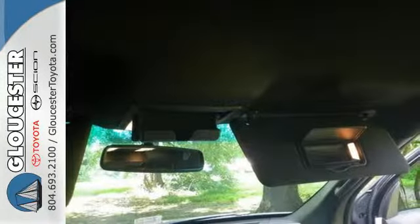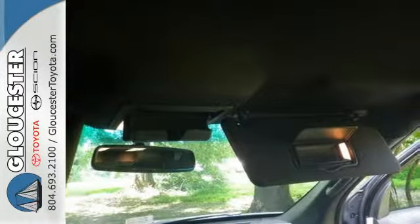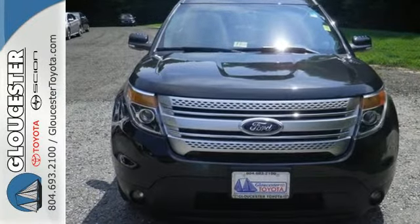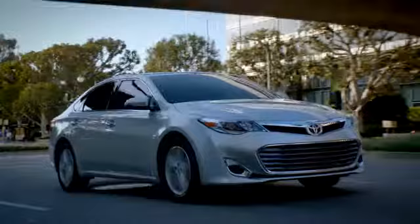This rugged and comfortable family hauler is just waiting to take you on your next trip. Take the first step toward adventure today. Come in, call or click.